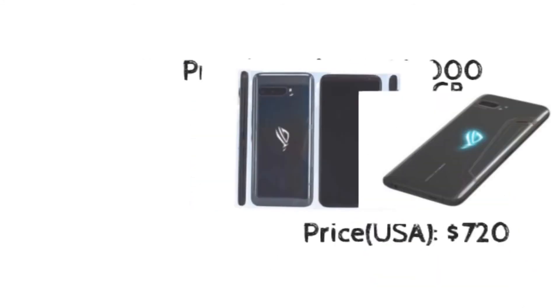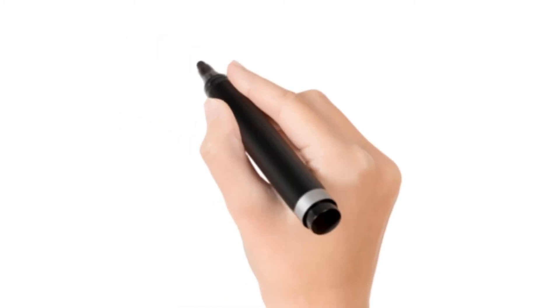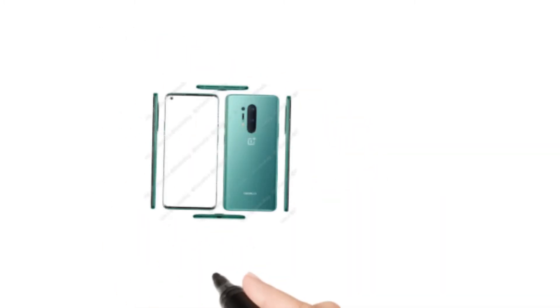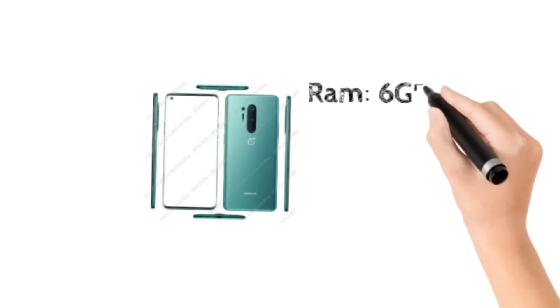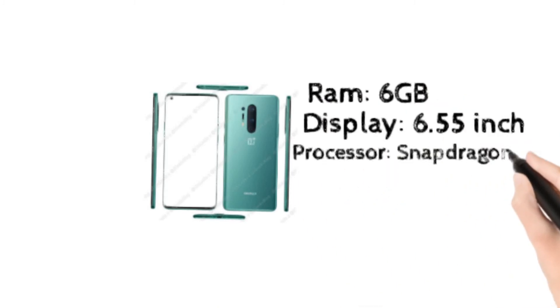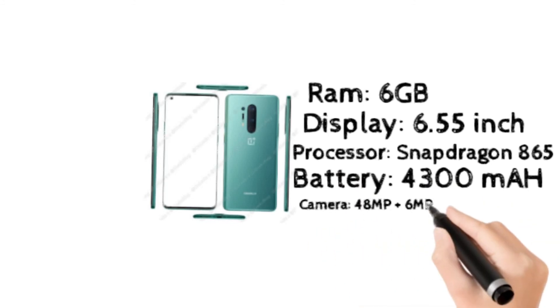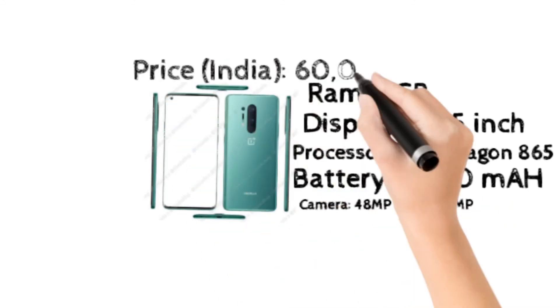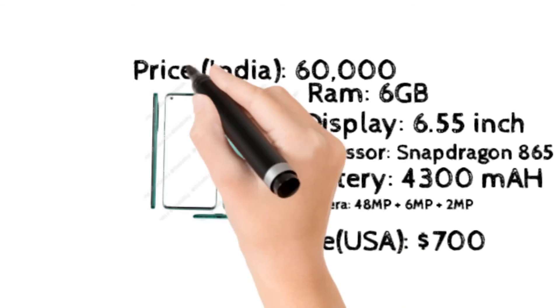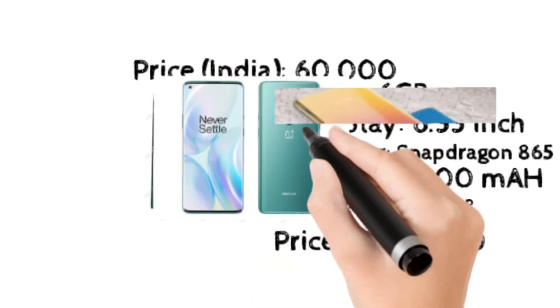Better to buy for a gamer. At number 3, OnePlus 8. It has 6GB RAM, a 6.55 inch display, a Qualcomm processor, a 4300 mAh battery, and a 48 megapixel camera. It costs 60,000 rupees in India and $700 in the USA.